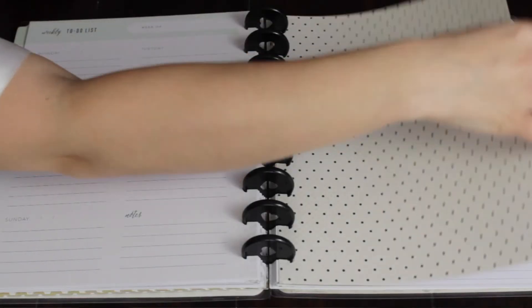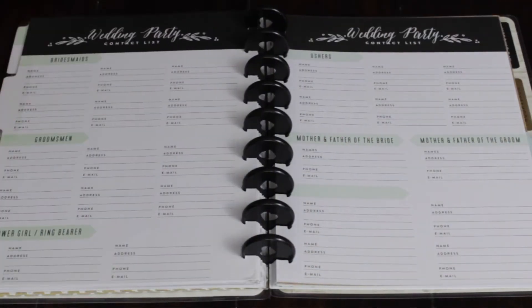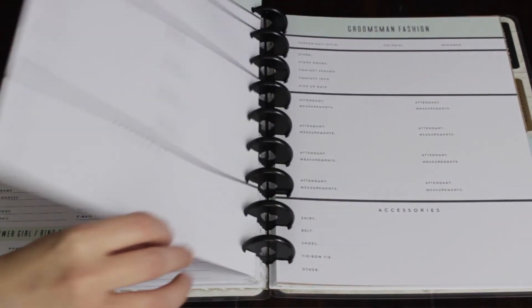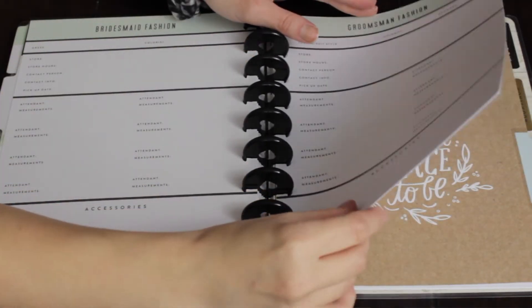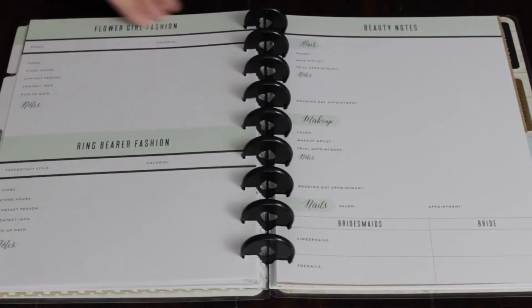The next tab is Wedding Party. This one I have not used and probably will not use because my fiancé and I made the choice not to have a wedding party. But most people do, so this is where you can write down all of your bridesmaids and groomsmen, their name and contact information. It also provides places to write down the flower girl, ring bearer, ushers, and at the end of this section you can write down gift ideas for what you want to get your bridesmaids and groomsmen, which I think is a really cute idea.